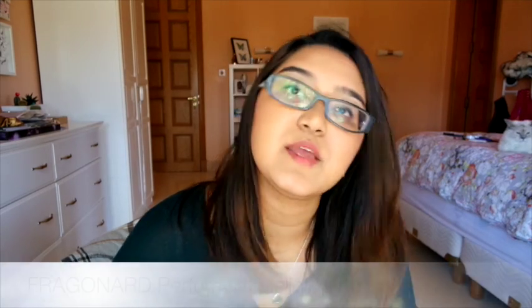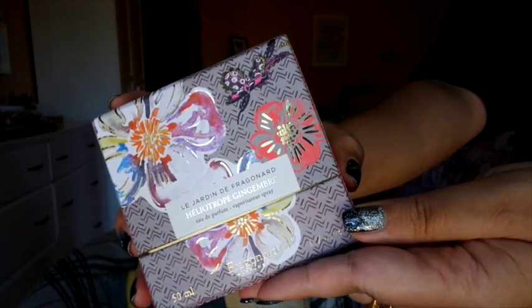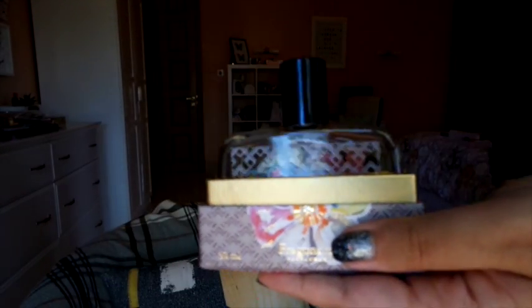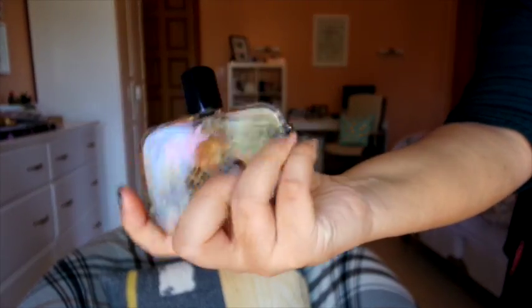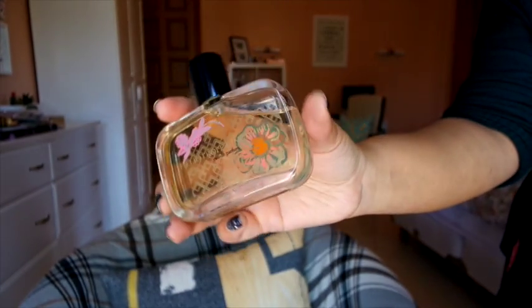My favorite perfume of this year is from Fragonard, a brand from Paris. My dad bought it for me as a present and it's housed in a really beautiful bottle with flowers all over it. It's called Les Jardins de Fragonard Héliotrope Gingembre — it has notes of ginger, it's a little sweet and citrusy and spicy at the same time. I've really enjoyed using it and displaying it on my shelves.